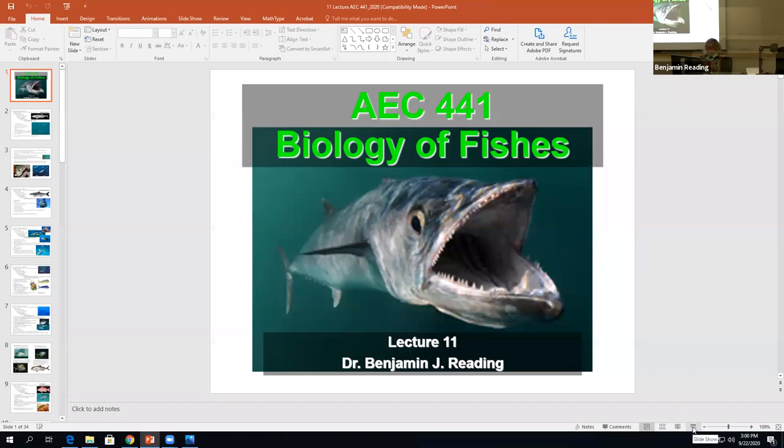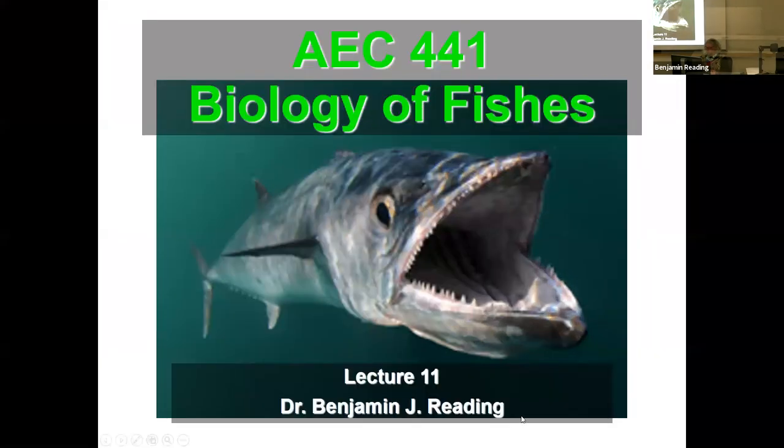Good afternoon, everybody. This is one of the few remaining lectures on fish taxonomy. I think we've got one or two more left after this, and then we're going to move into systems. We're now talking about the advanced fishes. This is Lecture 11.